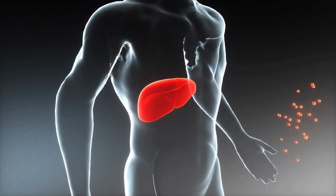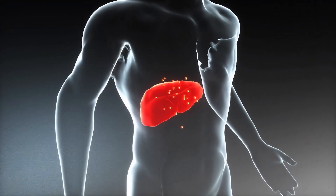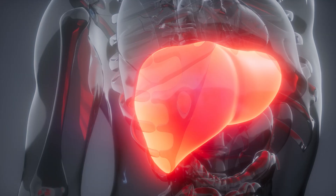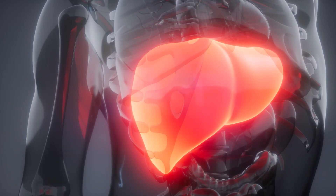Further advantages of retatrutide include a further reduction in hepatic fat — fat around your liver — and non-alcoholic fatty liver disease, which I'd say is one of the most common diseases out there, at least in middle-aged people.